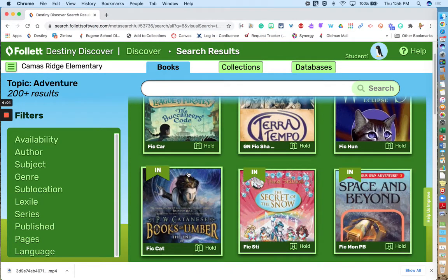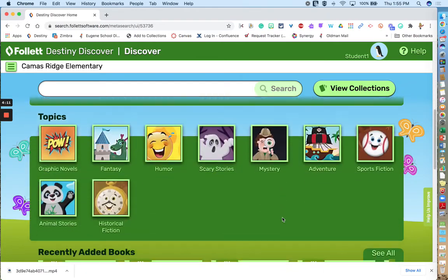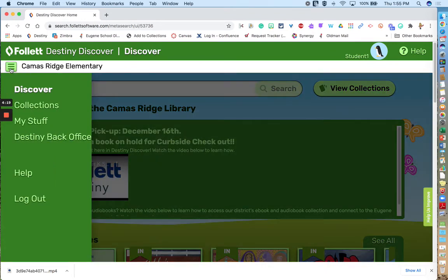When you want to go back to the home page, click on Discover up top and it'll take you back to where you started. You can explore other ribbons in a similar fashion. Up in the upper left-hand corner is the hamburger menu, and this helps you when you click on "My Stuff."